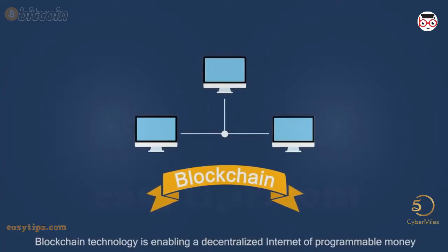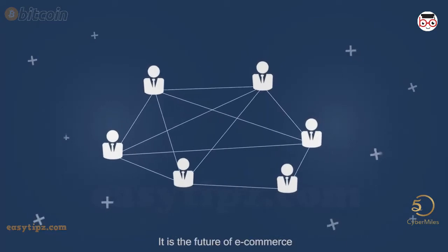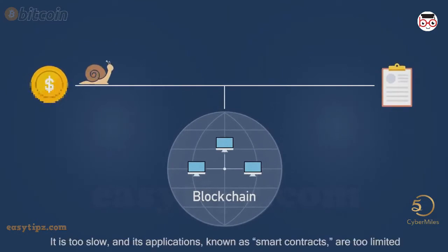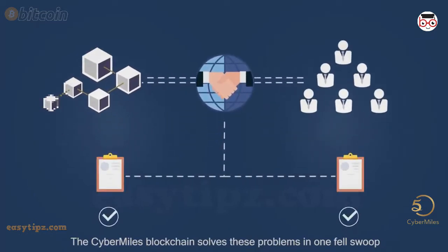Blockchain technology is enabling a decentralized internet of programmable money. It is the future of e-commerce. However, today's blockchain technology faces two significant barriers: it is too slow and its applications, known as smart contracts, are too limited. The CyberMiles blockchain solves these problems in one fell swoop.